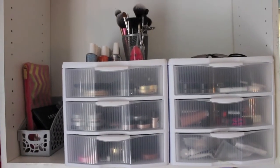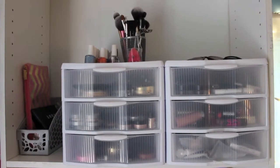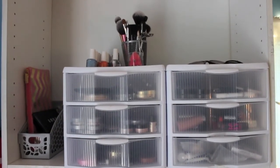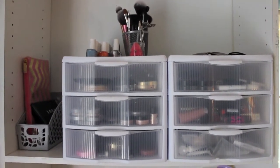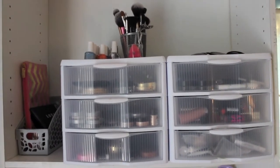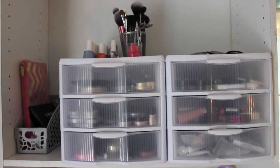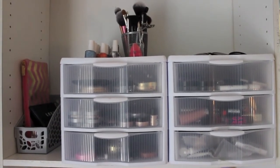Hi guys, welcome back to my channel. Today I am here with an updated makeup collection and filming setup video. I did one of these last year and I decided that because I have changed my room around a lot and I have bought quite a bit more makeup since last year that it was probably time to do an updated one of these.